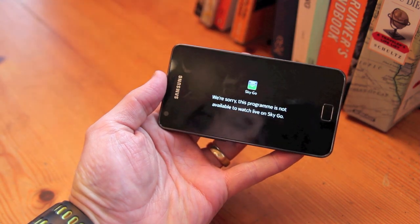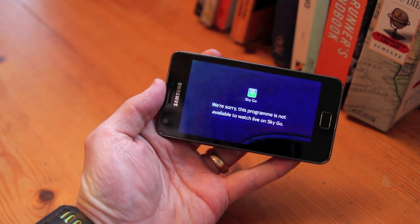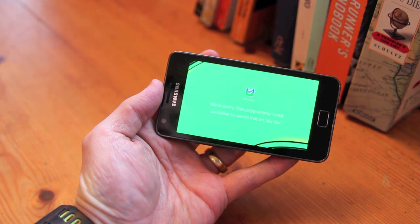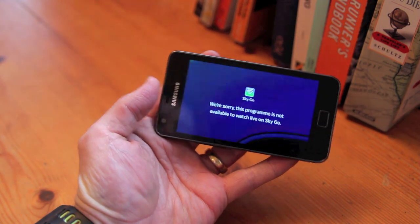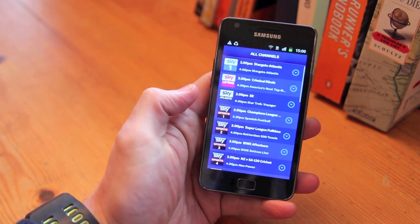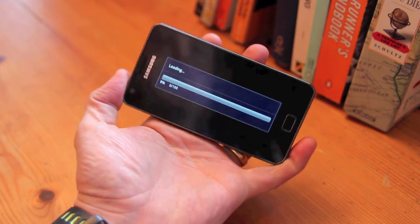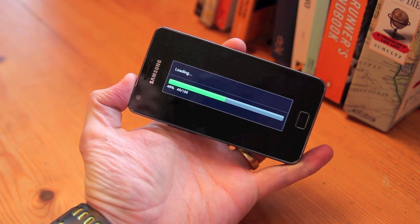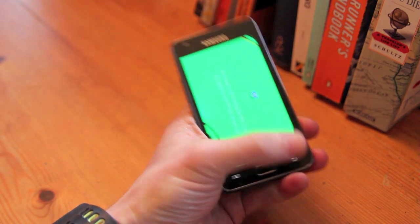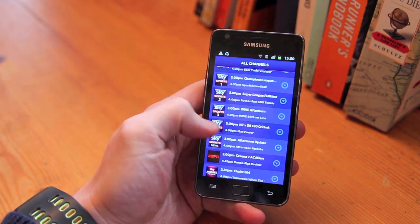This is a problem we've experienced a couple of times — basically there doesn't appear to be licensing for everything. So unfortunately when we tried to watch Lie to Me on Sky 1, we were told 'sorry, this program is not available to watch on Sky Go,' which is a bit frustrating. Let's see if ER is on Atlantic. Nope, another one. It seems to be with the more lifestyle shows — we haven't had any problems with any movies.